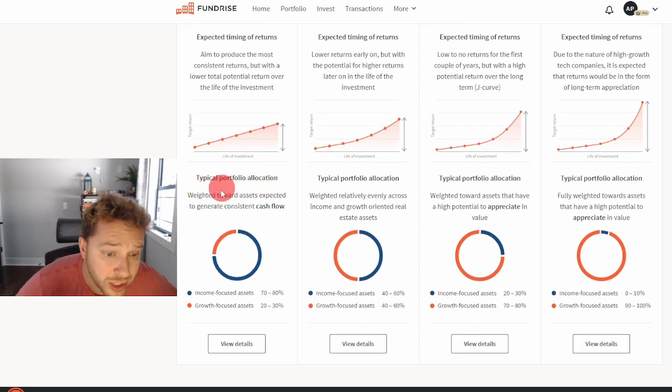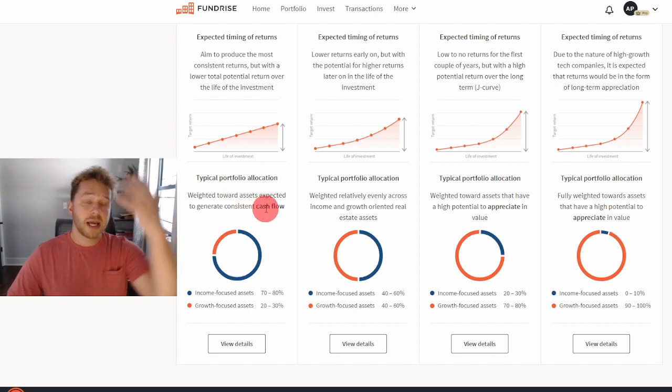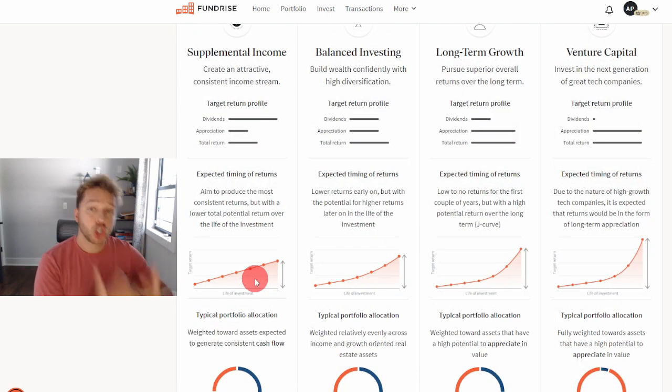Looking at a typical portfolio allocation, it says weighted toward assets expected to generate consistent cash flow — the interest collected on loans that Fundrise gives, as well as the rental income they receive on a month-to-month basis from operating their properties. About 70 to 80 percent of assets will be income-focused, and around 20 to 30 percent will be growth-focused.